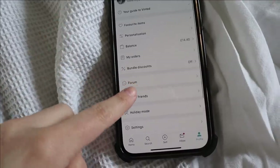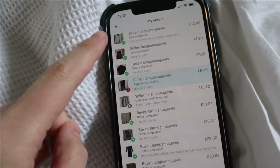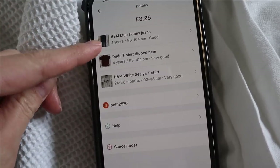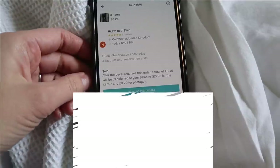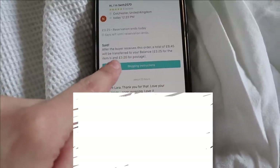Another thing I absolutely adore about Vinted is that they just sort the shipping labels out for you. I actually have just sold something — perfect timing — so I can show you on here. This is just literally sold yesterday evening. It will give you a bit of information about the price they've bought it for, what the items were. These were just some children's clothes I had from the boys. The sale shows £3.25 for the clothes and £3.20 for the postage.